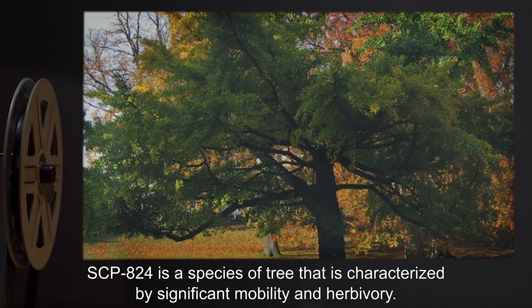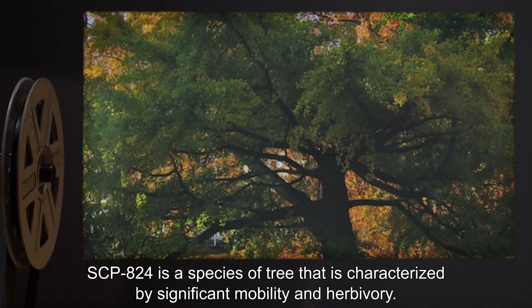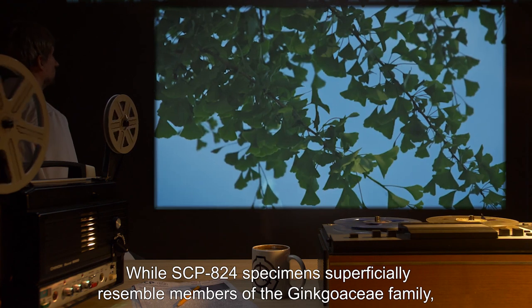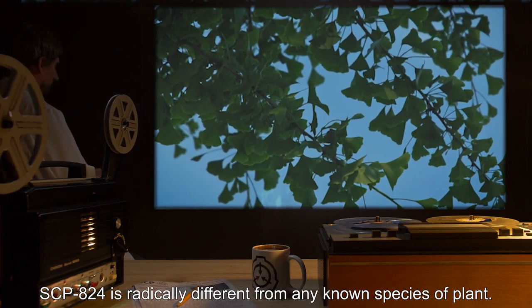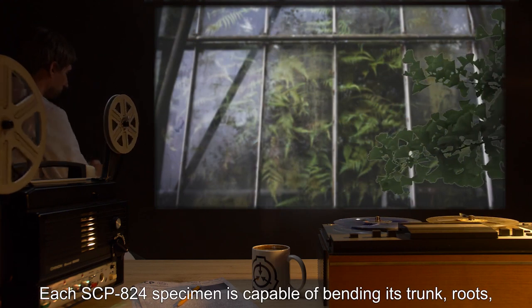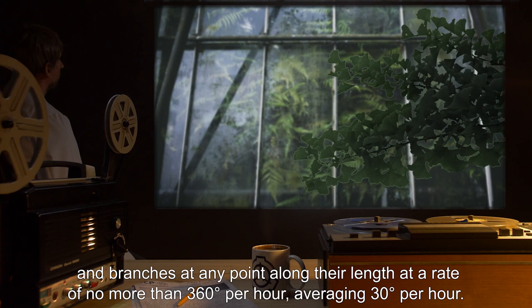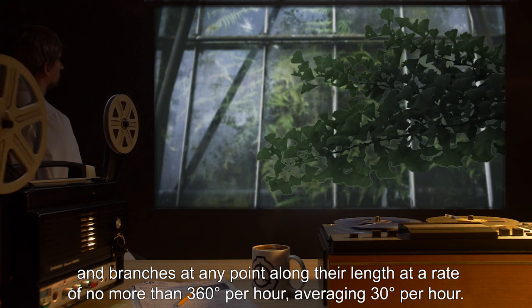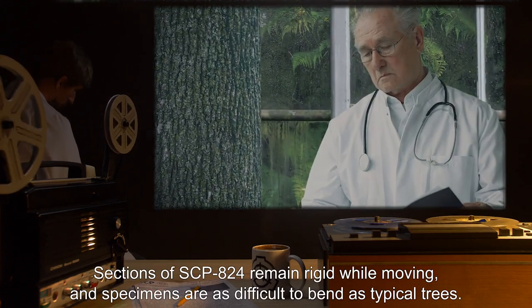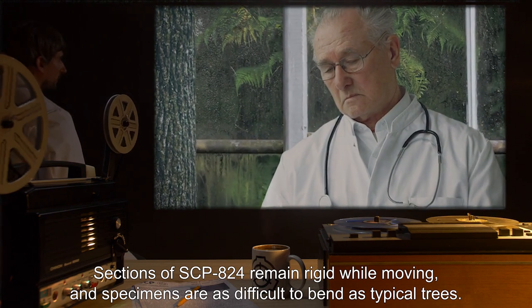SCP-824 is a species of tree characterized by significant mobility and herbivory. While SCP-824 specimens superficially resemble members of the Ginkgo Aciae family, SCP-824 is radically different from any known species of plant. Each specimen is capable of bending its trunk, roots, and branches at any point along their length at a rate of no more than 360 degrees per hour, averaging 30 degrees per hour. Sections of SCP-824 remain rigid while moving, and specimens are as difficult to bend as typical trees.